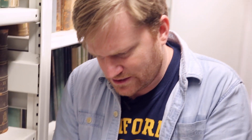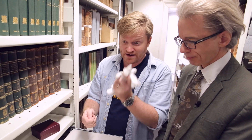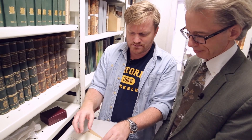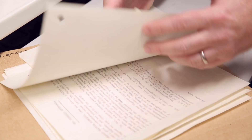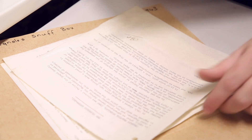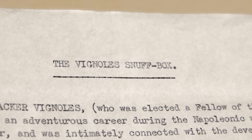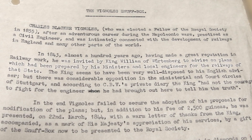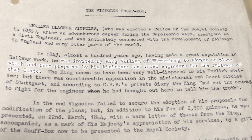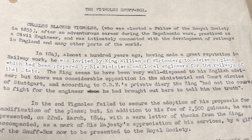There's something in a letter here — I should probably deglove, as gloves just make you a little more clumsy when handling papers. This is a little profile written of Vignoles, perhaps by a relative as part of the handover. It reads: 'In 1843, having made a great reputation in railway work, Vignoles was invited by King William of Württemberg to advise on plans prepared by his ministers and local engineers for the railways of that state.'